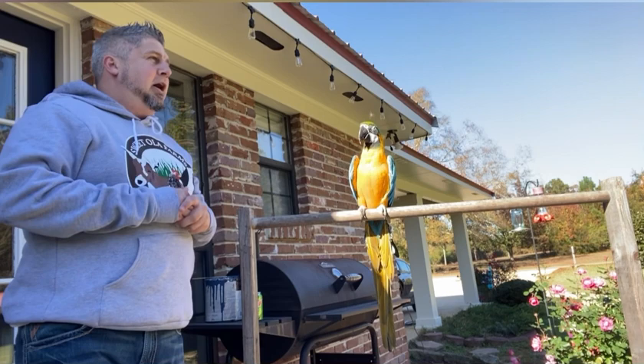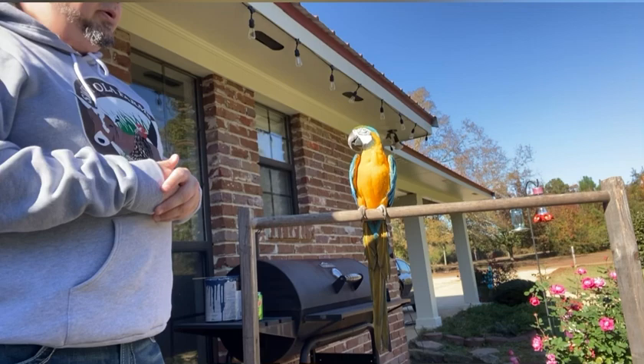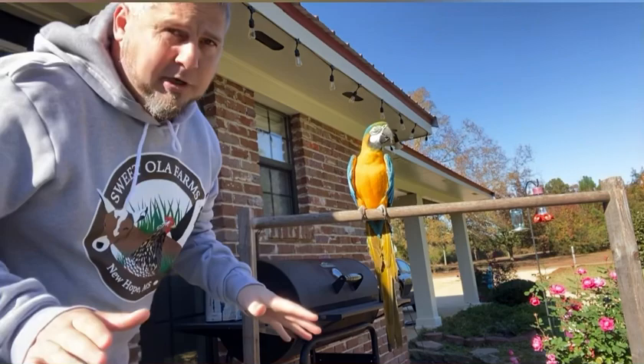Hello everyone! This week we're going to be doing a video about Coco, since Coco has not had his own video yet. I wanted to talk about the pros and cons of having a blue and gold macaw.